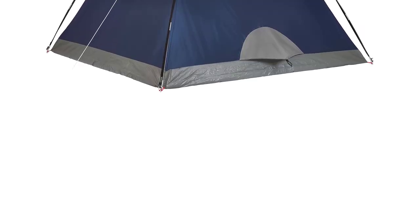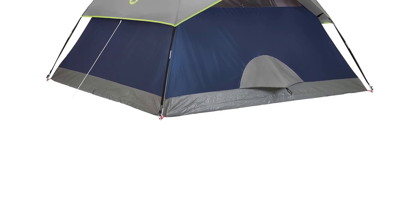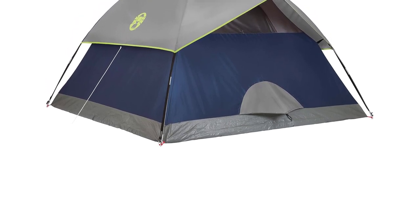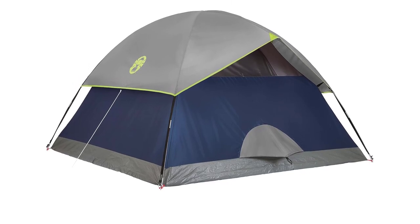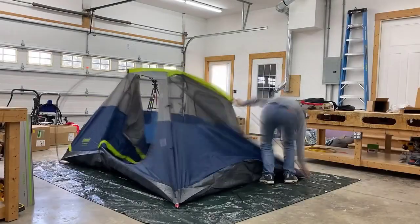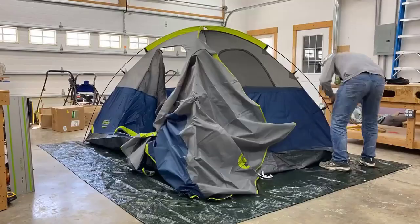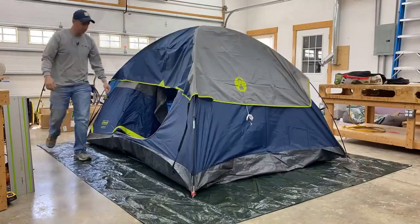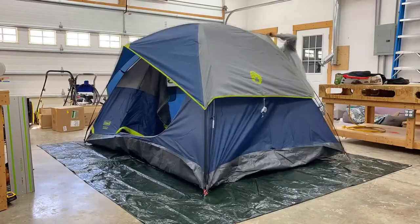When searching for the best camping tents of 2024, the Colmanson Dome Camping Tent stands out as a top choice. Available in sizes for 2, 3, 4, or 6 people, this dome tent offers easy setup with snag-free poles, allowing you to pitch it in under 10 minutes. Whether you're a seasoned camper or a beginner, this tent ensures a hassle-free experience, letting you focus on enjoying the great outdoors.